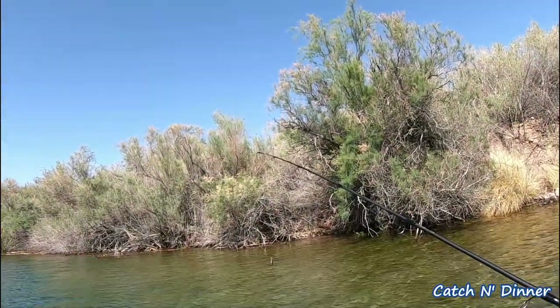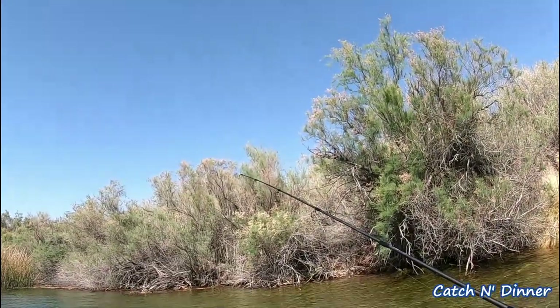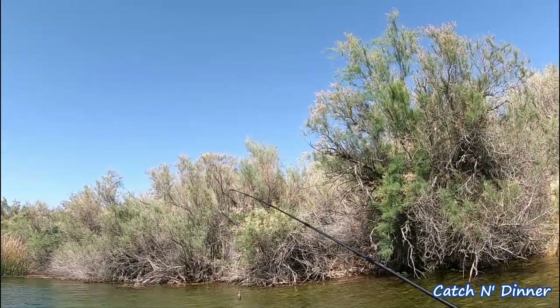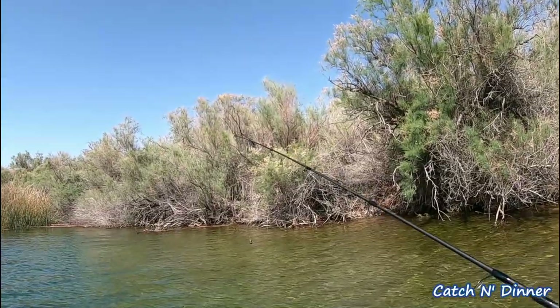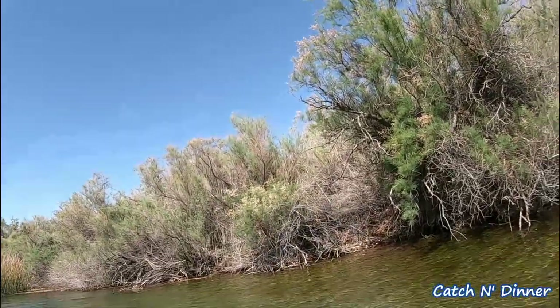Here's the setup I'm using: a little bait hook with a redworm, fluorocarbon — I got four pounds; six pounds would have been better. And then I got a quarter ounce weight right there. And that's it. Super easy. Hopefully it gets it done today.